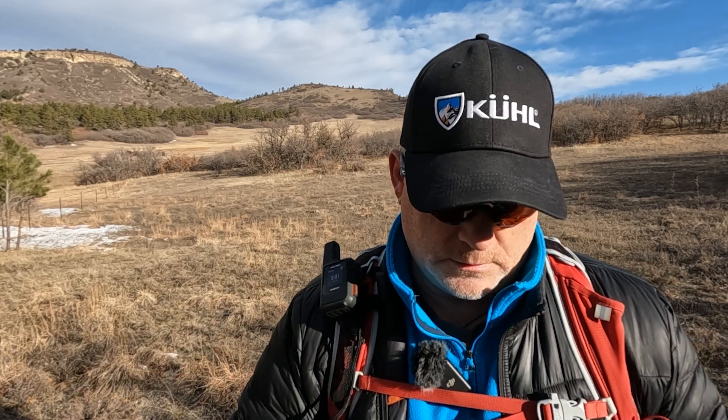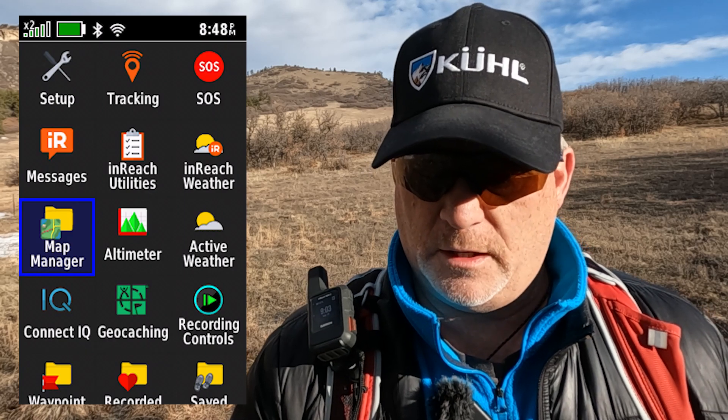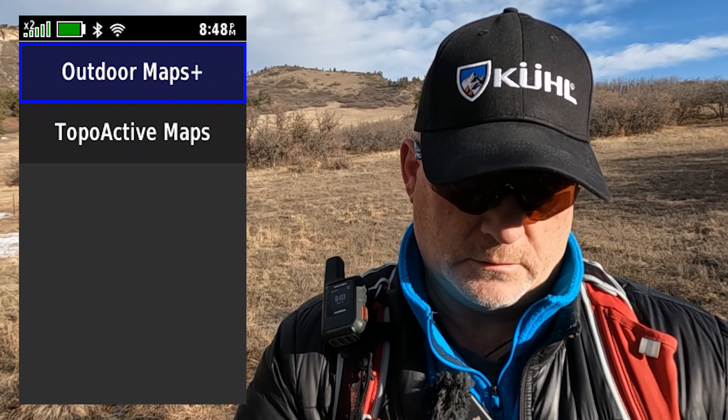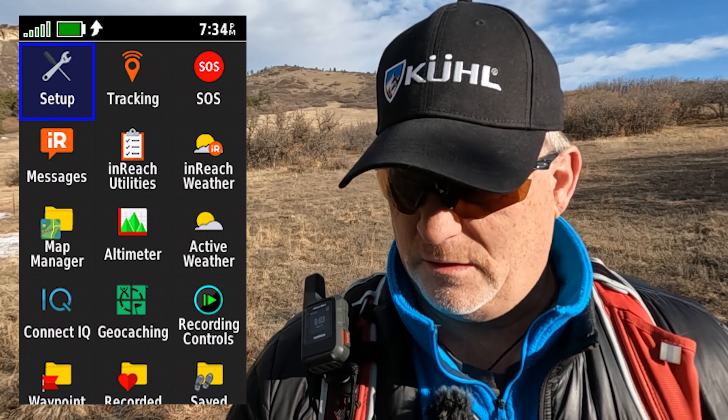Another thing I really like is what they did with the menu. The menu has a lot in it, but on the 67i they've reduced the number of default menu items. At the bottom of the page there's a plus icon so it's easy to add items you want. You can also rearrange them so the things you use most are at the top. They also have a Map Manager now, where you can download the outdoor map subscriptions directly on the device.